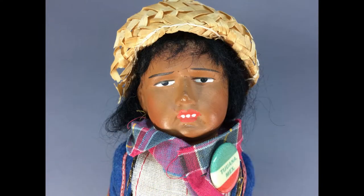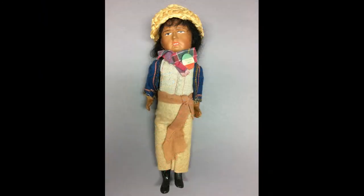This early travel souvenir doll is a Mexican man with a papier-mâché head, pressed cardboard torso, and composition arms and legs with molded boots.